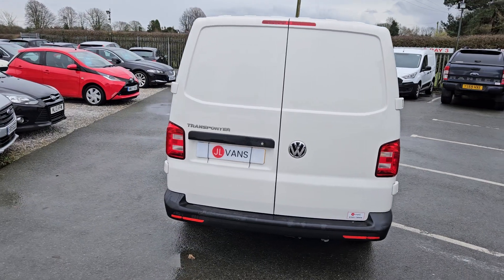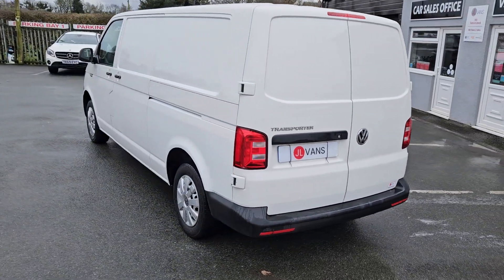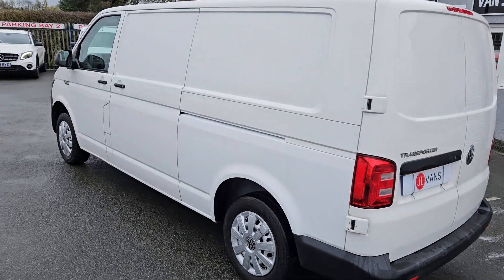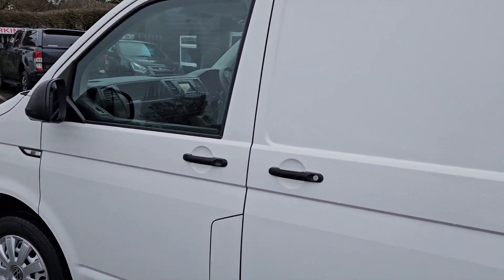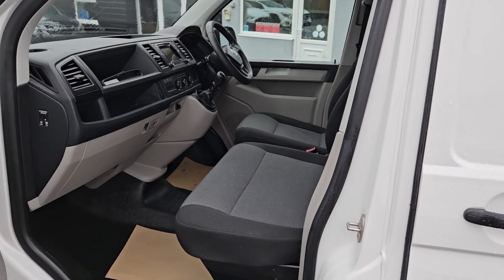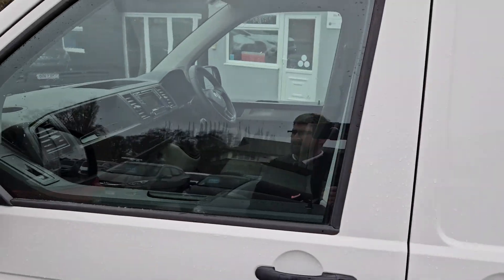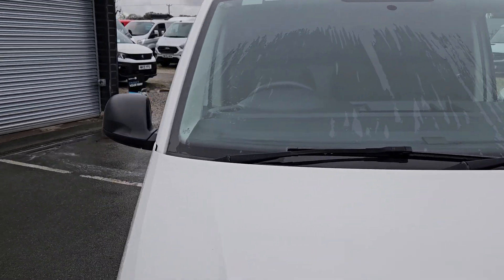A very quick walk around — 68 registration VW Transporter, wheelbase in white. It's a one-owner vehicle in exceptionally clean condition as you can see. It's Euro 6, and would make an ideal camper conversion.